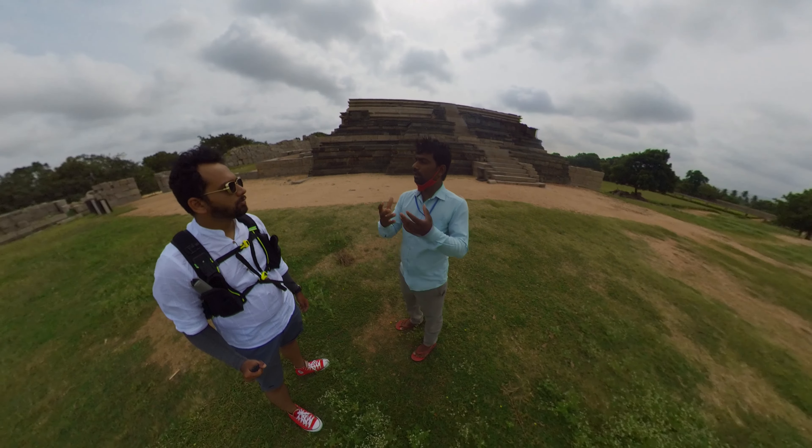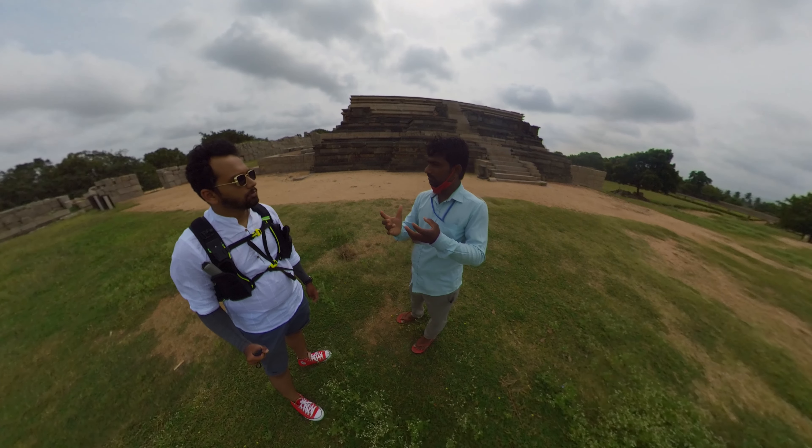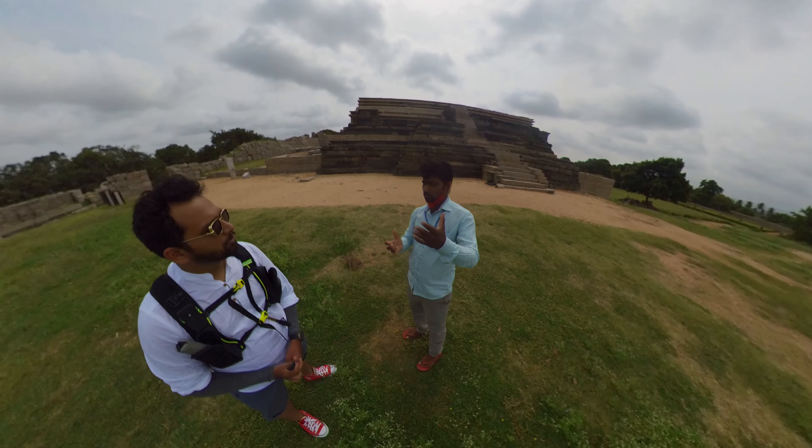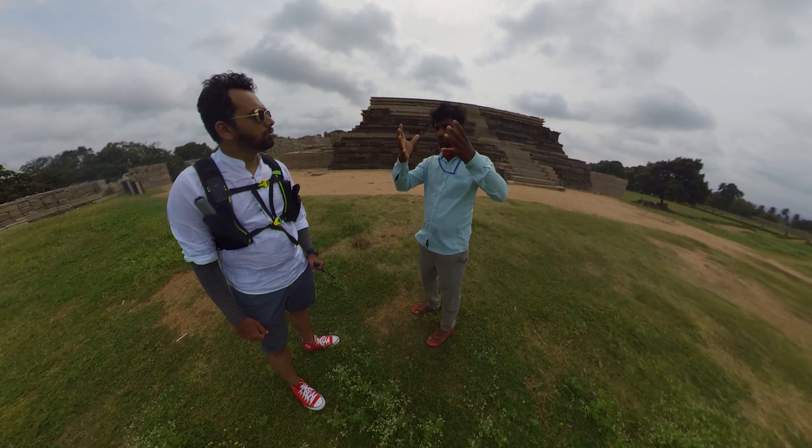After the fall of Vijayanagar in 1565, the battle is called Rakkasa Tangadi. It was a very strong battle. After Vijayanagar's defeat, the empire was referred to as Vijayanagar — they had gone to war and the army came.